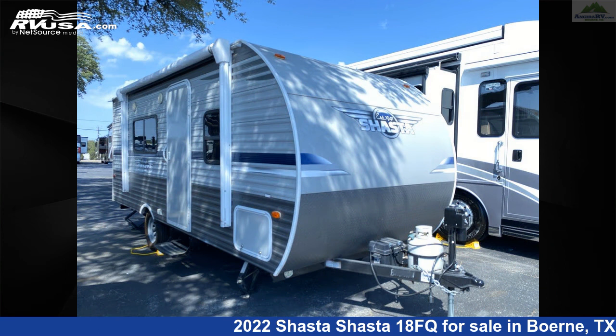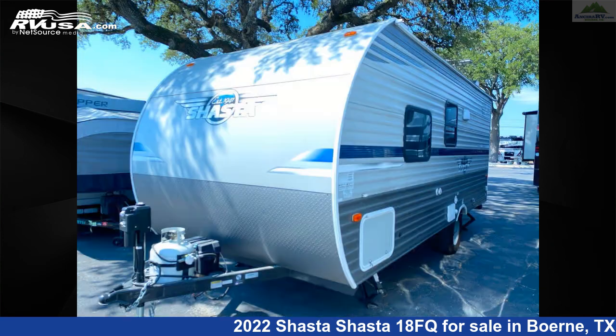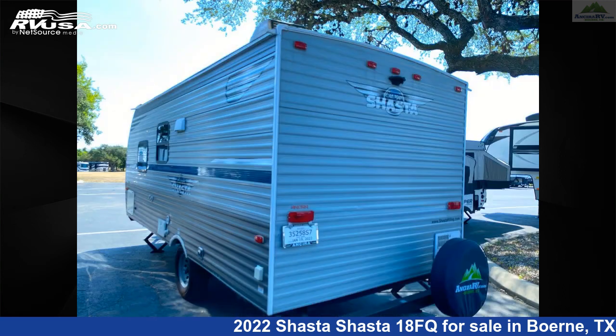This used Shasta is 23 feet 1 inch in length and features sleeps 4, skylight, water heater, leveling jacks, air conditioning, carbon monoxide detector, and refrigerator.